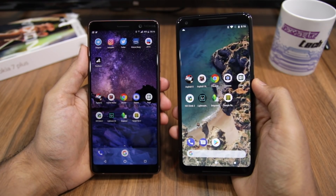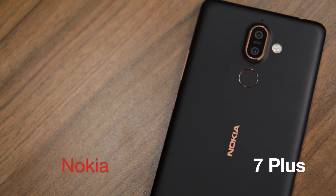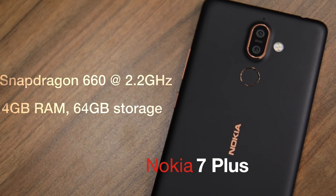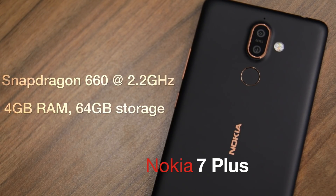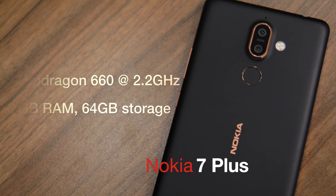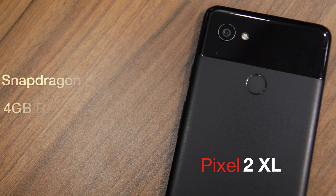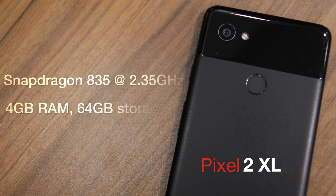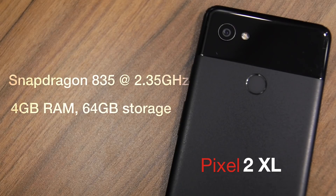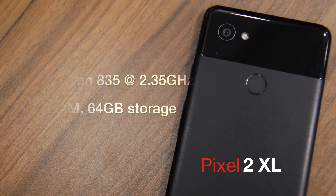A quick look at the specifications of both handsets before we start. The Nokia 7 Plus comes with an octa-core Snapdragon 660 chipset clocked at 2.2GHz, paired with 4GB of RAM and 64GB of storage. It does feature Qualcomm's custom Kryo cores, but they are not as powerful as the Snapdragon 835 chipset found inside the Pixel 2 XL, running at 2.35GHz. The Pixel 2 XL variant I'm using here also sports 4GB of RAM and 64GB of storage.